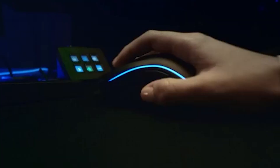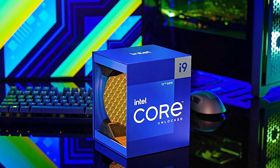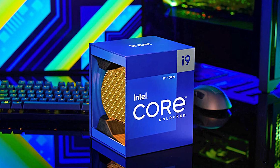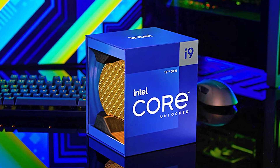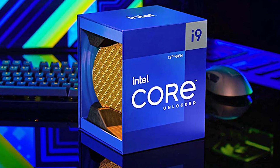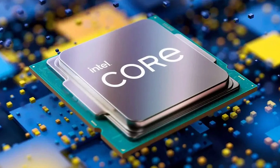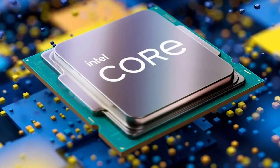The standard cooler is also offered if you prefer to use it, extending the value and benefits even further. If your budget allows, consider the 12700 or 12900. Still, for most people creating gaming streaming content, you'll appreciate having a high-end CPU that doesn't break the bank and gives you room to upgrade your GPU or other components that you require.